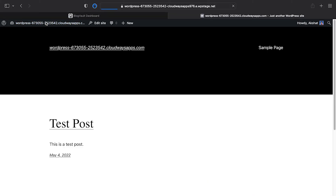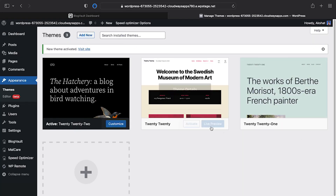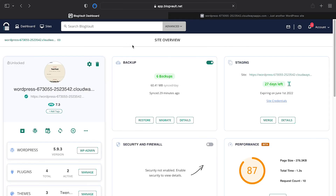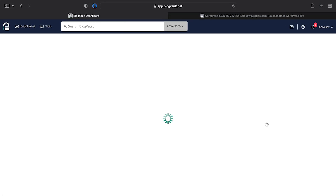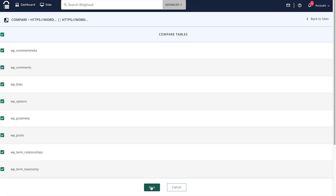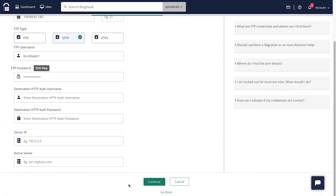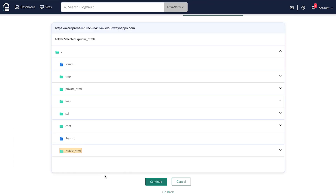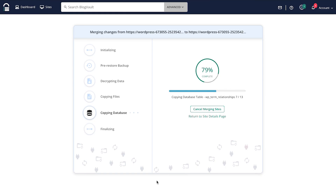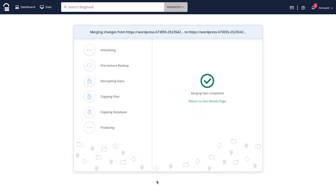Number six, update the theme as you would on your live site and check it thoroughly. Number seven, once you are satisfied with the update and finish troubleshooting, go back to the BlogVault dashboard and merge the changes. Number eight, BlogVault creates a comparison of both the files and the database between the two sites for review — you can select which changes to keep and which to disregard. Click Next. Number nine, enter your FTP credentials and complete the merge. Your live site will be updated with changes that are tested on the replica site, so there is no danger of losing content or breaking the site.